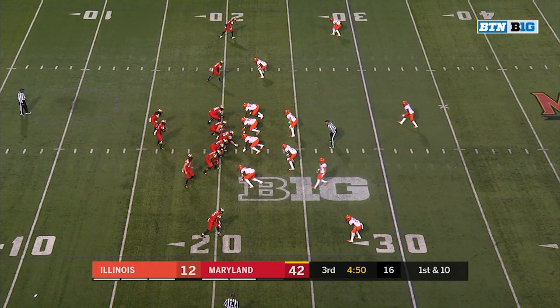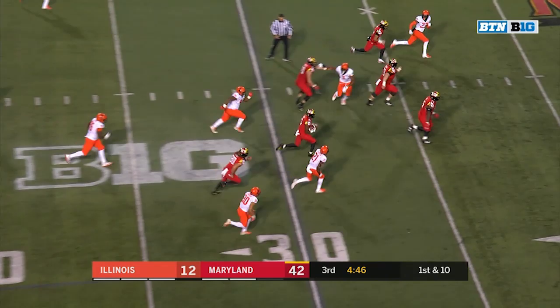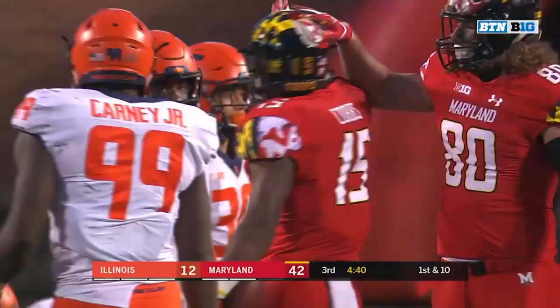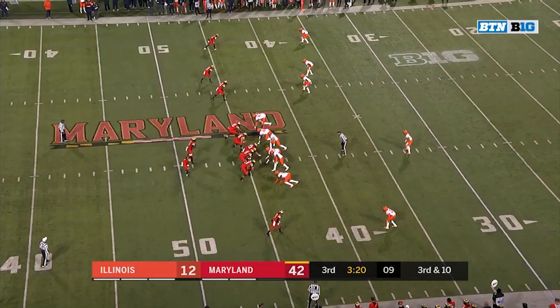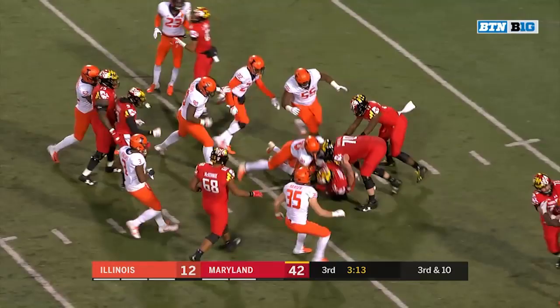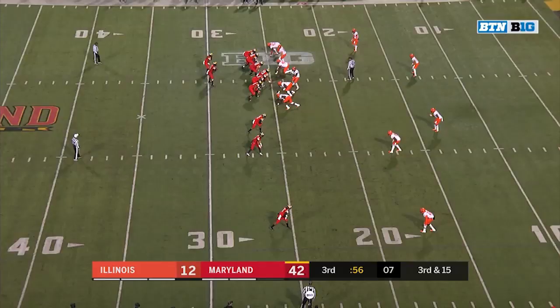This drive will start from the 21. Hill tunnels to Bryan Cobbs — his first catch of the game — and look out, across the 50 into Illinois territory. The big plays continue. Blitz coming, they set up the screen and it works very well. Into the red zone goes Tavon Jacobs.